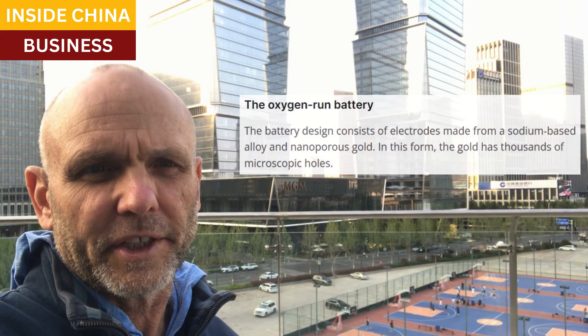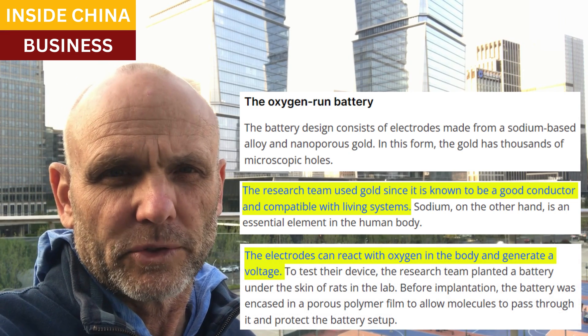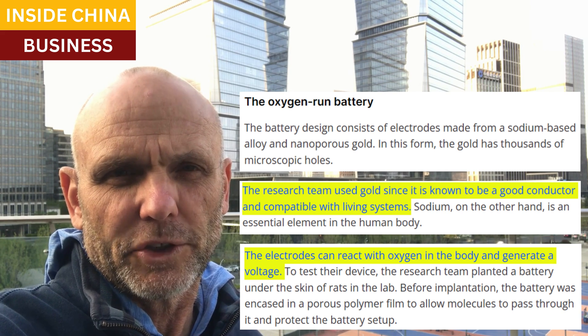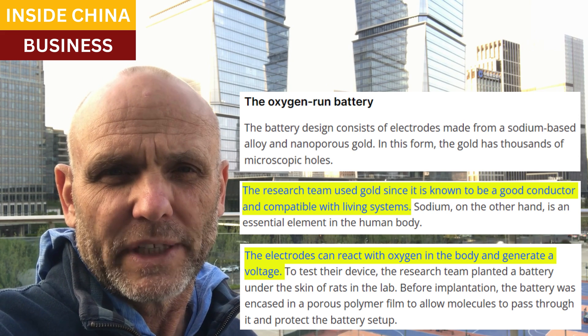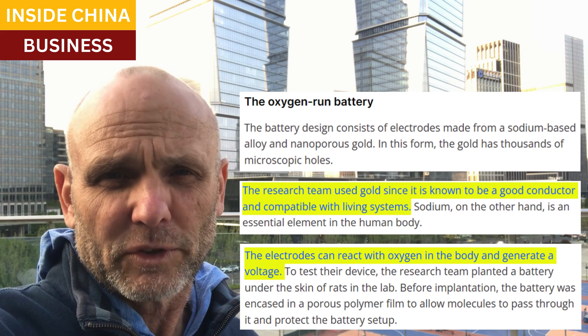They designed their implantable battery with gold and sodium. Gold is an excellent conductor of electricity, and it's already proven to be compatible in applications in internal medicine. Gold is used for the electrodes of the battery, and when these electrodes encounter oxygen, voltage is generated — electrical power.